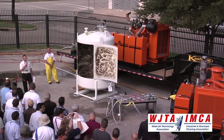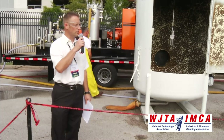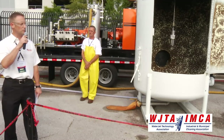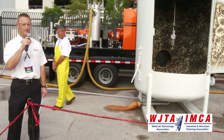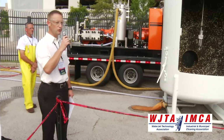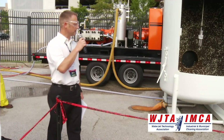Good morning, everybody, and thank you to the NLB demonstration here at the WJTA show in 2012. I'm Jim Van Dam, Marketing Communications Manager for NLB Corporation, and we're glad to have you here with us. We've got a number of really neat new products and new technologies to show, and we're excited to be able to do that here today.